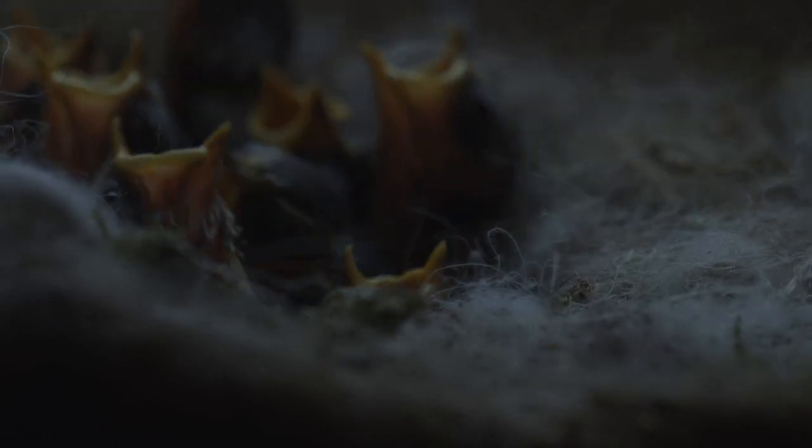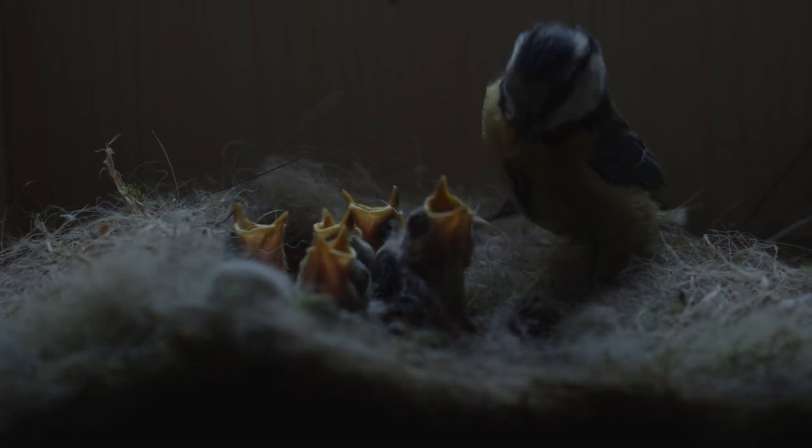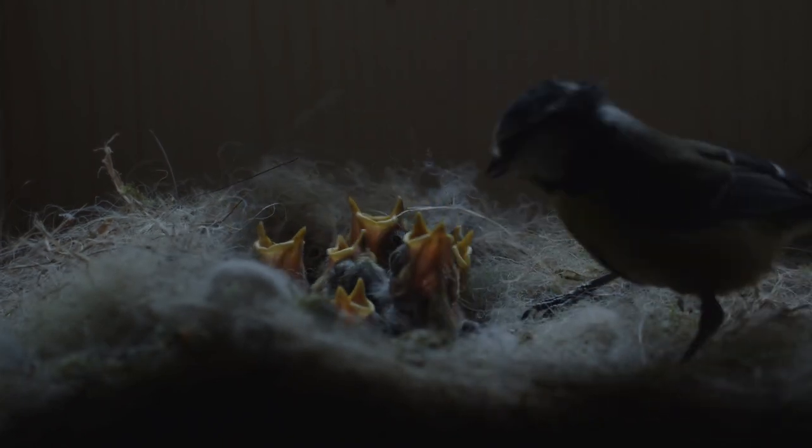Bluetits have lots of chicks — up to 17 may fit in the tiny nest cup. In some nests, as many as 24 eggs have been recorded, but it is believed that these cases can be attributed to several females laying into one nest.